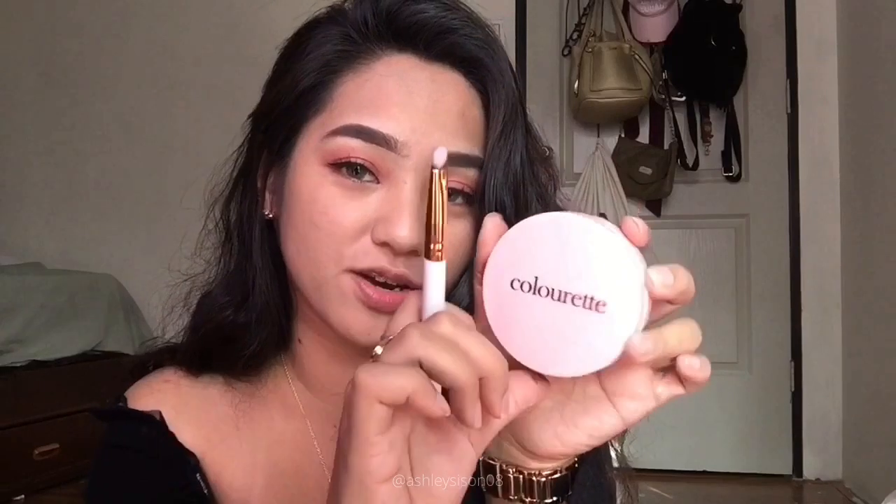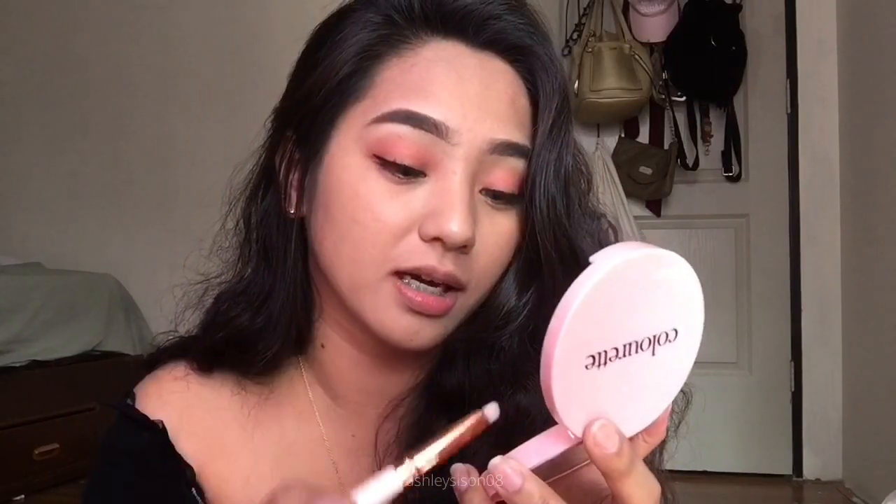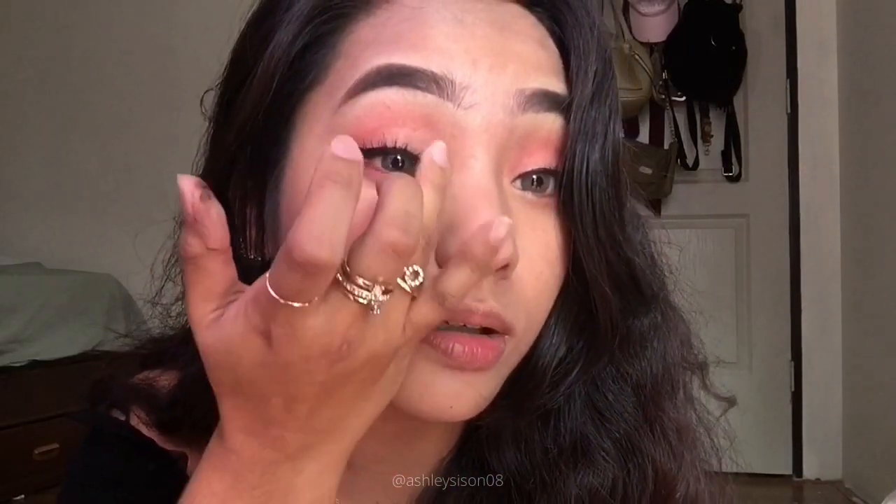Next, lagyan natin siya ng pakinang. I'll be using Colorette Face Gloss in Northern Beam para sa inner corner ng eyes. I think it's better with fingertips.